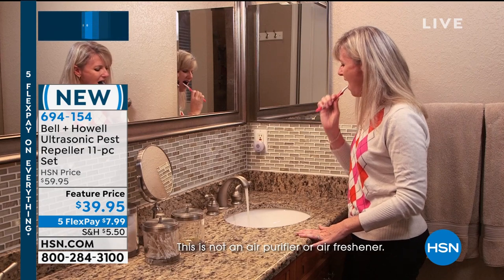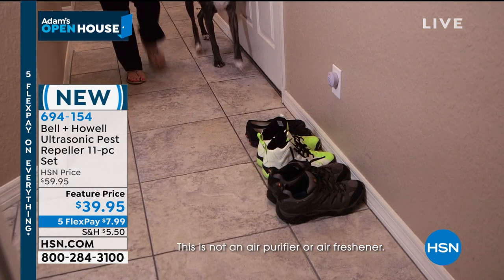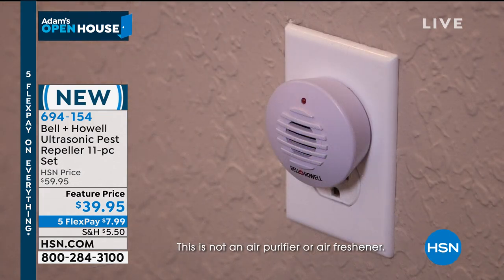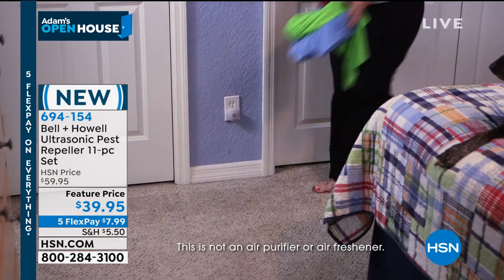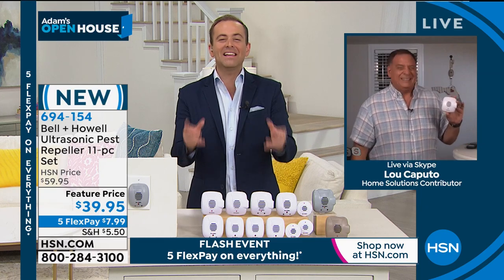You're not going out and buying poisons. You're not buying traps. You're not having to replace anything and you're not paying that monthly fee to have somebody come to your house and spray. And you've got 11 of them — enough for every single room in the house, plus the attic, basement, and garage. You've got the whole home completely covered.